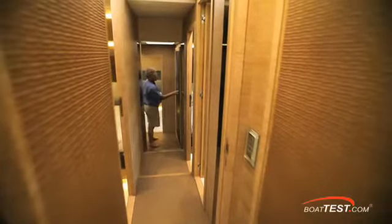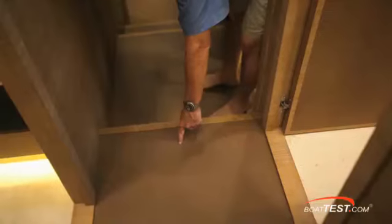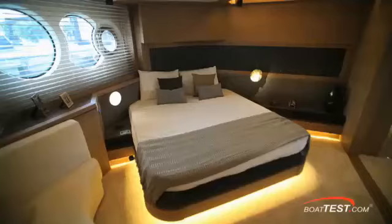As we make our way aft to the full beam master, notice how the companionway continues the same leather treatments inlaid into the solid wood — and take a look at this deck. Beautiful Italian full grain leather, specially designed for floors. At the bottom of the stairs is this beautiful bronze relief art piece that matches the headroom in the forward VIP stateroom and, as you'll see in a moment, the headboard in the master.